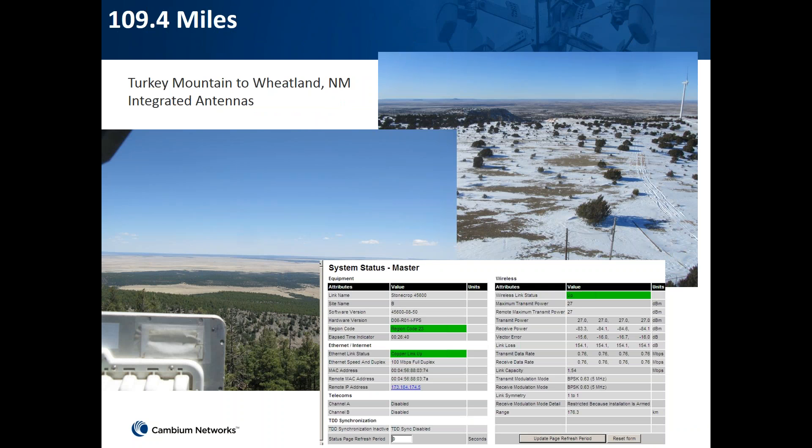Our last use case involved deploying a link in Wellington over 109 miles — a really long distance range — and we were successfully able to establish a link at that distance. As shown in the link planner snapshot, you can see the range of the link and its throughput. In this case the distance shown is approximately 176.3 kilometers.